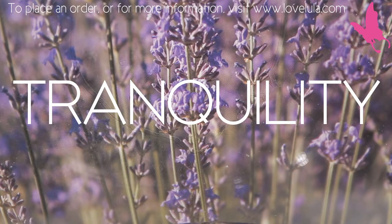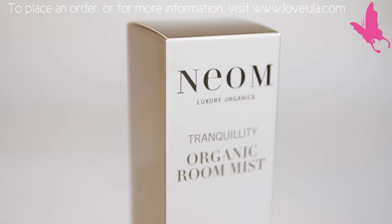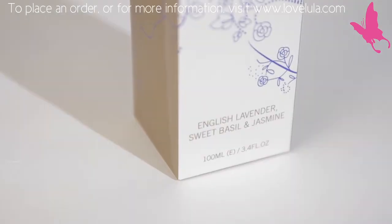I use Tranquility on my bed or even on the baby's cot before she goes to bed at night, to really give us a fantastic night's sleep.